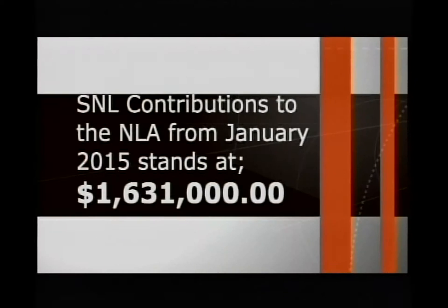In previous episodes, we mentioned that we had paid out over $965,000 to the National Lotteries Authority for the first quarter. We're proud to announce that we've added a further $666,000 to that, which is great because, as we mentioned, the money goes towards youth and sports projects.